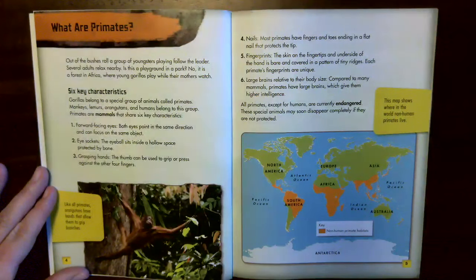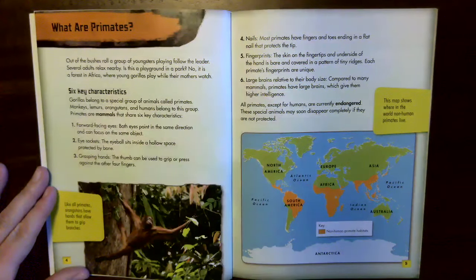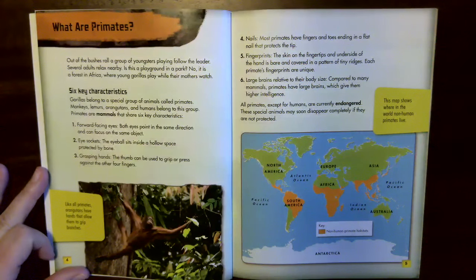What are primates? Out of the bushes rolls a group of youngsters playing follow the leader. Several adults relax nearby. Is this a playground in a park? No, it is a forest in Africa where young gorillas play while their mothers watch. Gorillas belong to a special group of animals called primates. Monkeys, lemurs, orangutans, and humans belong to this group. Primates are mammals that share six key characteristics.